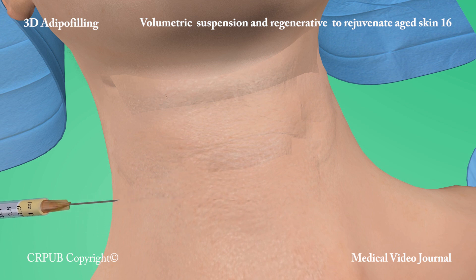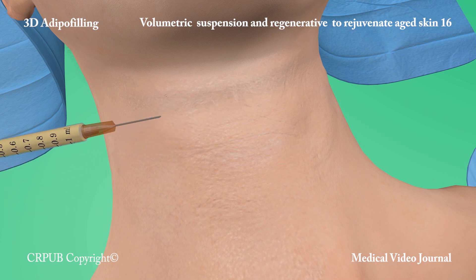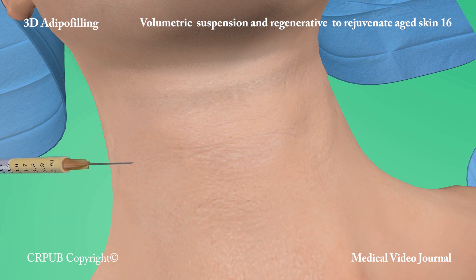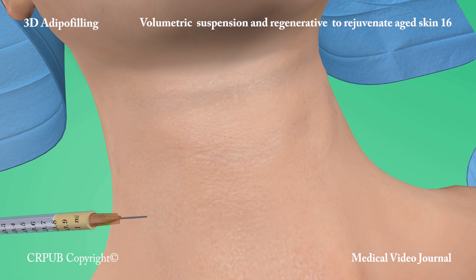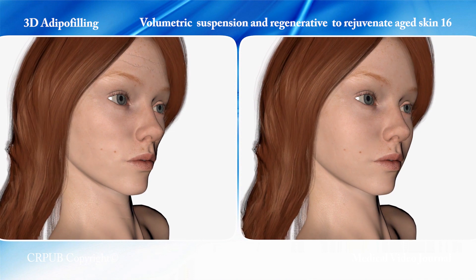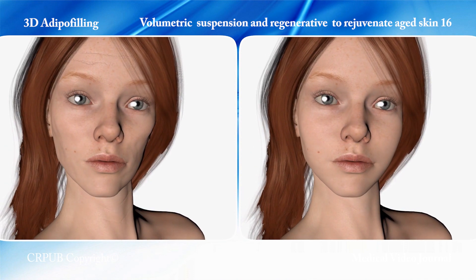The adipose and stromal cells exert the most powerful regenerative action known to date. Even large areas of time-worn skin can be rejuvenated by means of the intradermal injection of adipose and stromal cells. A new efficacious beauty treatment is now available.